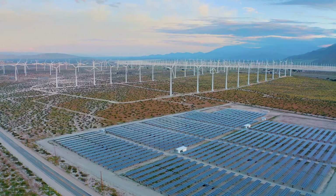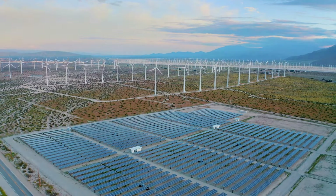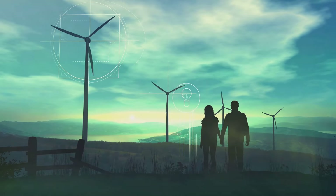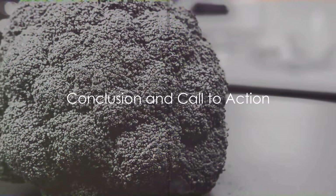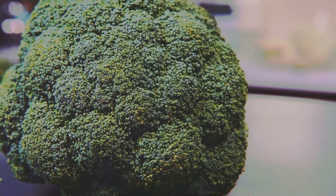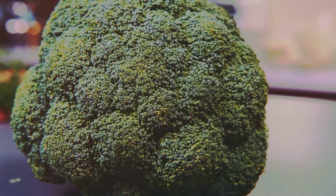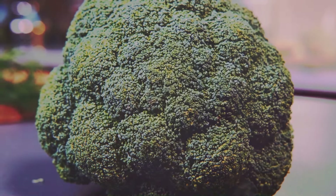It's a reminder that solutions to our biggest problems can come from the most unexpected places — even our dinner plates. As we step into the future, electronic broccoli lights the way, promising a greener and healthier world. We find ourselves at the intersection of food innovation and climate change action. Electronic broccoli isn't just a concept anymore. It's a reality — a reality that tastes good, does good, and most importantly, gives us hope.